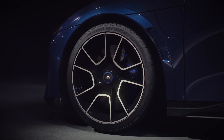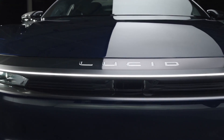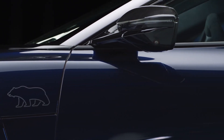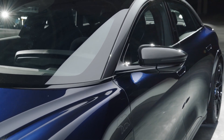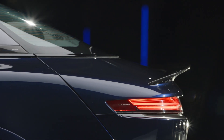We designed the exterior to be both functional and beautiful. We paid particular attention to refining the aerodynamics of the body, striking the ideal balance between downforce, which enhances the vehicle's stability at higher speed, and optimized drag, which affects both performance and efficiency.